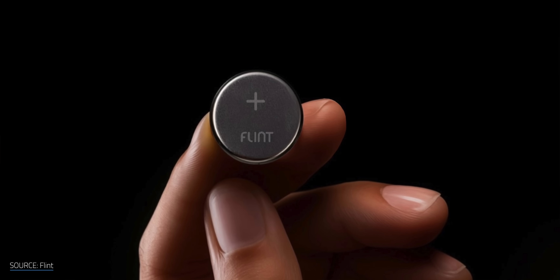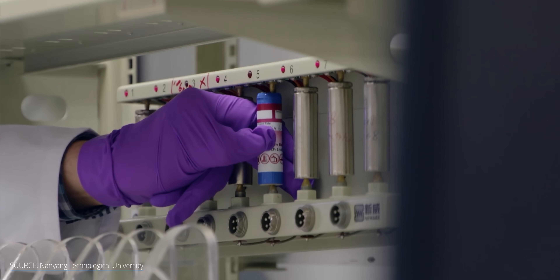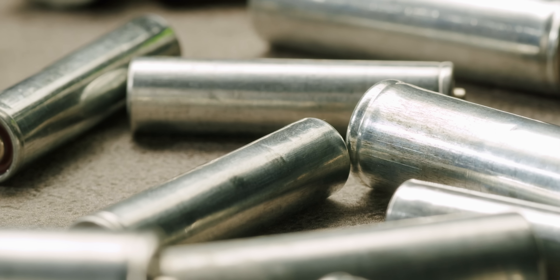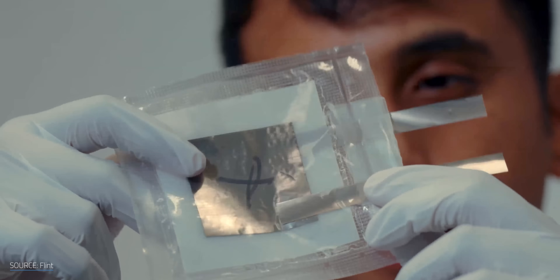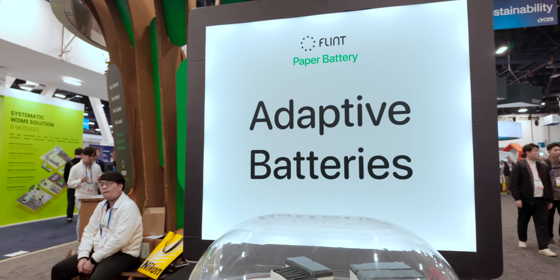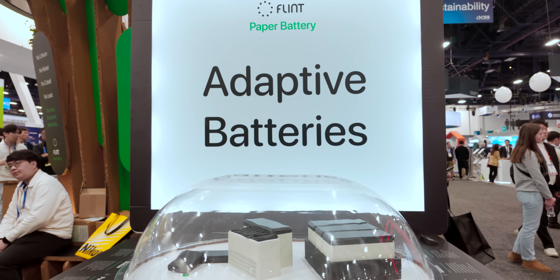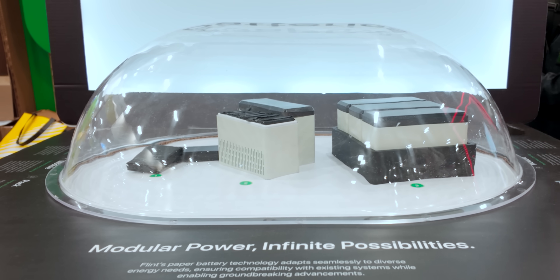To start, Flint is reaching for the low-hanging fruit of coin cells and pouch batteries, with plans to tackle cylindrical cells like double and triple As next year. The company is also looking to scale up for backup power and energy storage systems. By wiring 8 pouch cells in series with a battery management system, Flint can create a 12V battery just like a typical lead-acid car battery, but 30% lighter thanks to its higher gravimetric energy density.